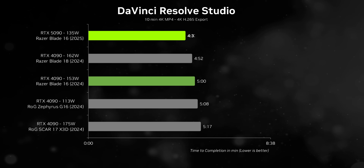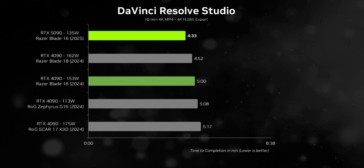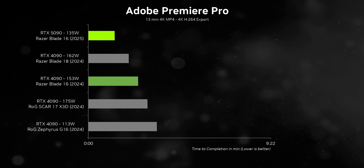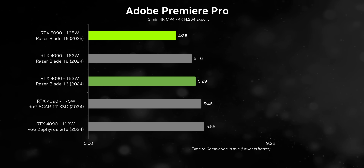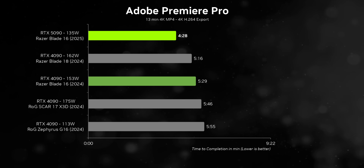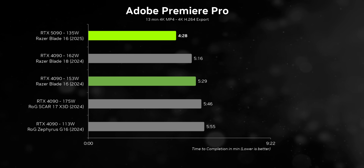In apps that support Nvidia's triple encoder layout, the 5090 becomes untouchable, making the Blade 16 dominant compared to even the fastest 2024 gaming laptops. For creators where every second of rendering time matters, that's a big deal. Most impressively, the 5090's sheer horsepower compensates for AMD's lack of Quick Sync support in Adobe Premiere — here the Blade 16 is in a completely different league than the others despite them boasting higher TGP levels.